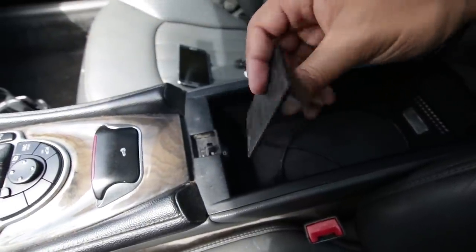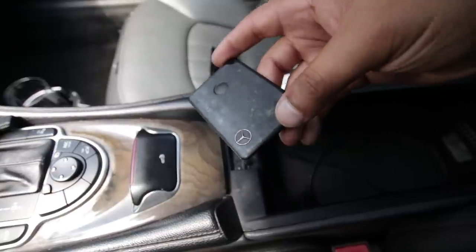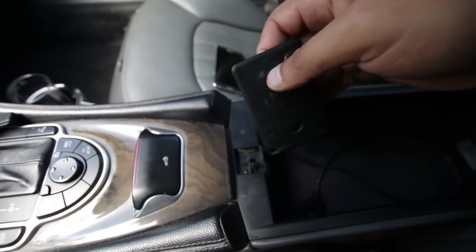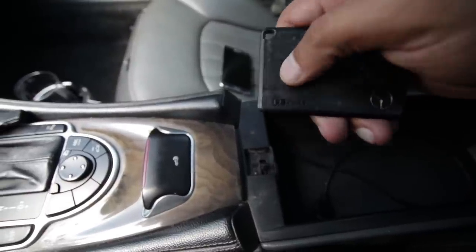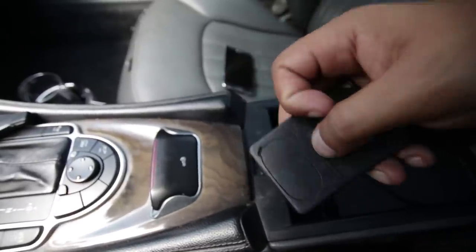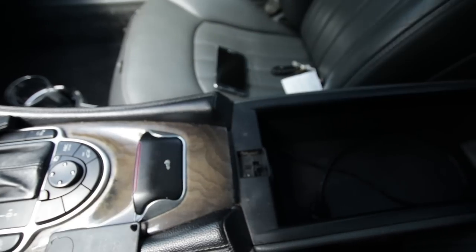So this is the Keyless Go key — you keep this in your wallet or pocket or on your person, and you do all the stuff you'd normally do in your car without having to put a key in. This was brand new technology in 2003. There's a button here that's not doing anything, so I think the batteries in here are dead. Theoretically I could just replace the batteries and we'll be good to go.